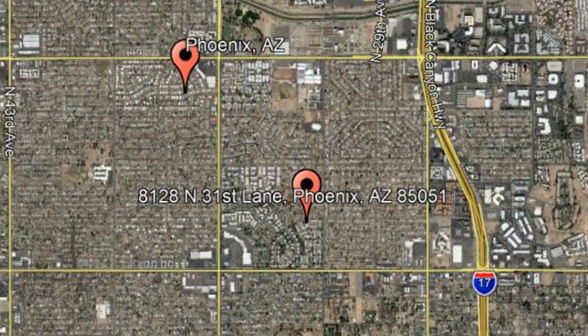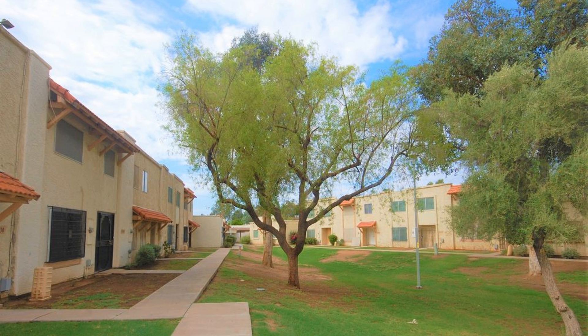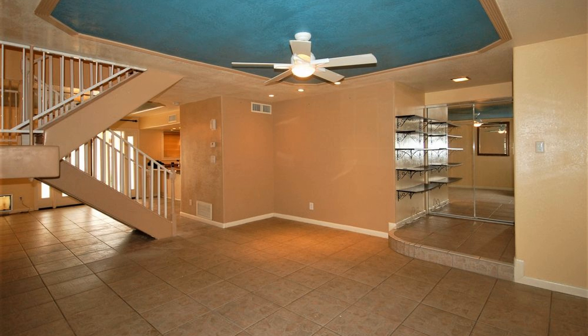8128 North 31st Lane, Phoenix, Arizona. This beautiful three-bedroom, two-and-a-half bathroom condo could be your next home. The main floor is open concept with tiled flooring, creating a large and inviting feel.